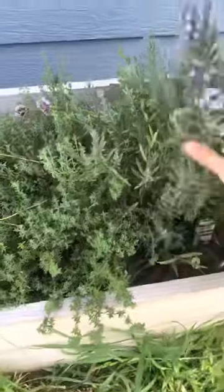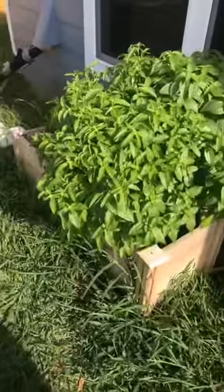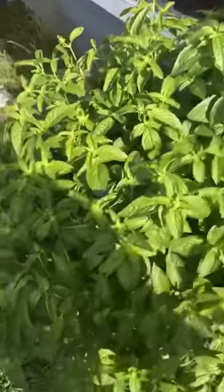My lavender is beautiful — it smells beautiful. Thyme, chives, rosemary — it all looks good. I'm going to actually spread out this little herb bed for next year, especially now that I know how well the basil is going to do.